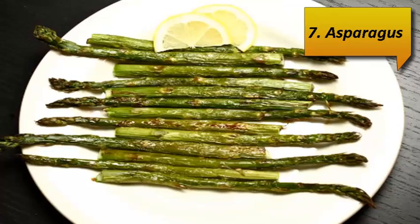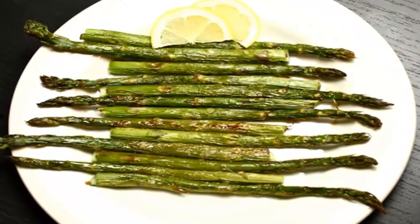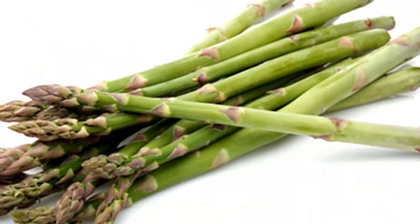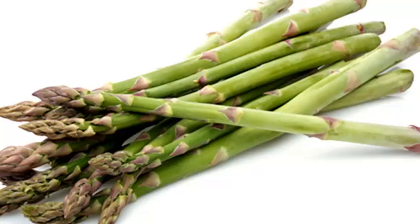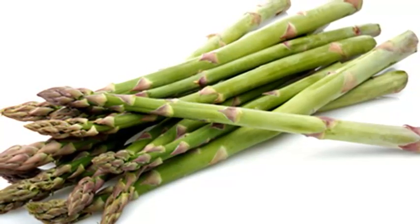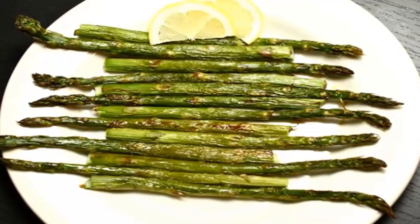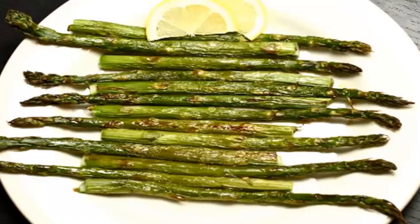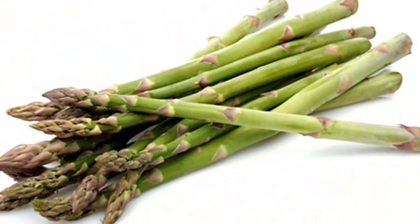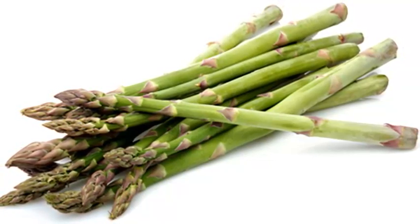Number 7: Asparagus. Out of the entire vegetable kingdom, asparagus is one of the most nutrient-dense foods with folic acid. Eating just one cup of boiled asparagus provides 262 mcg of folic acid, which provides approximately 65% of your daily needs. Not only is asparagus delicious, but it's also full of nutrients your body craves, including vitamin K, vitamin C, vitamin A, and manganese.